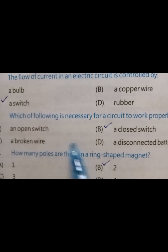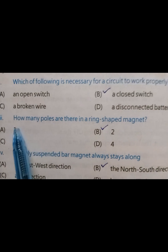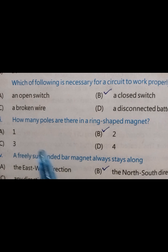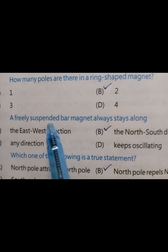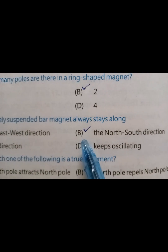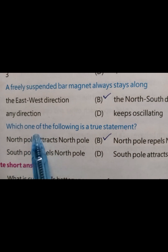The correct answer is a closed switch. How many poles are there in a ring-shaped magnet? The correct answer is two. A freely suspended bar magnet always stays along the correct answer: the north-south direction.